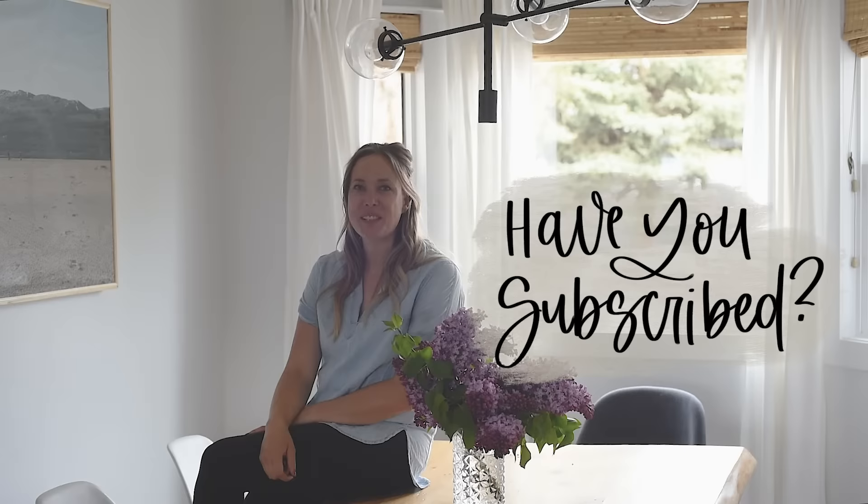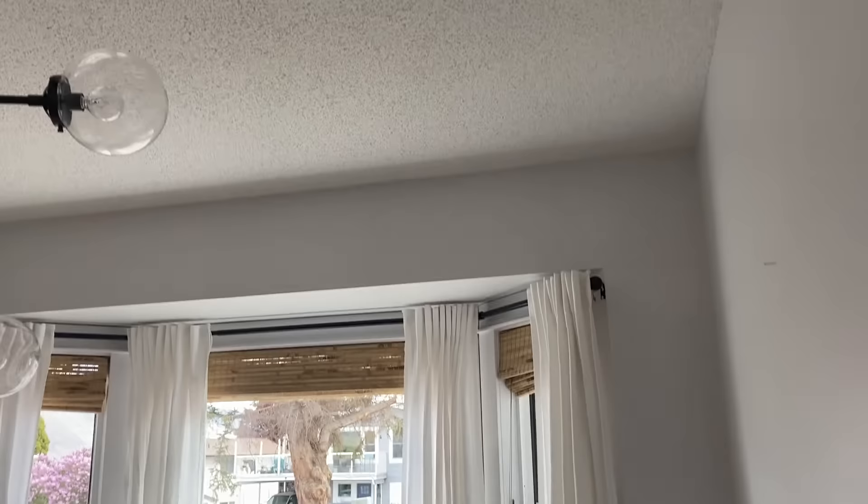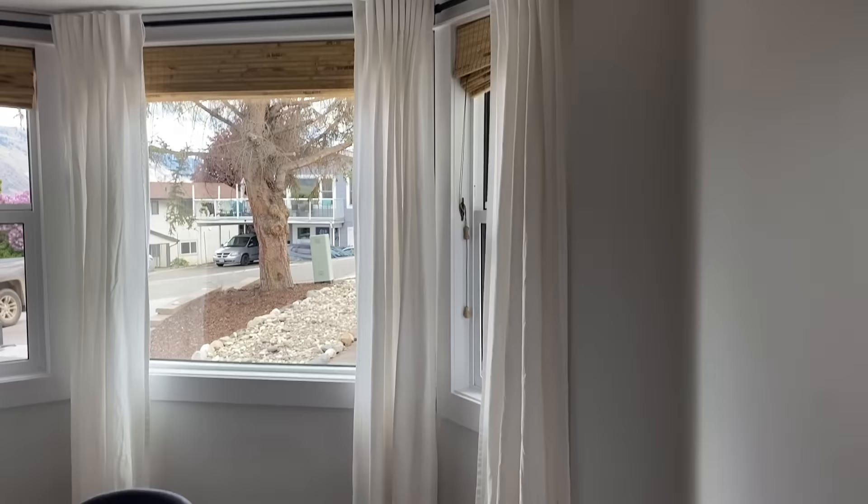Before we get into it, if you haven't subscribed to my channel I'd love if you did that below so you don't miss out on any more DIY or home decor videos. This video is kind of fun because it's sharing a sneak peek of our master bedroom, which I'm going to be sharing a full reveal for next week. We put the molding in our bedroom wall more than two years ago and never finished the space. I've had this curtain rod sitting on my bedroom floor for over a year and a half, so it's exciting to finally get that up.